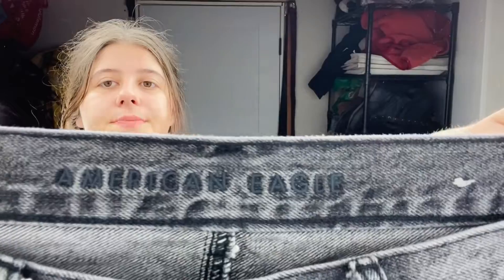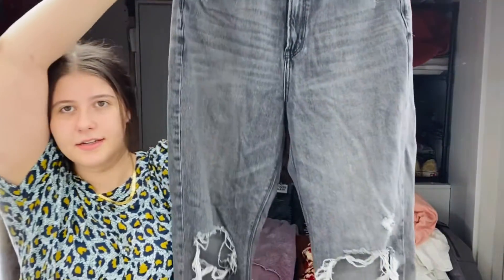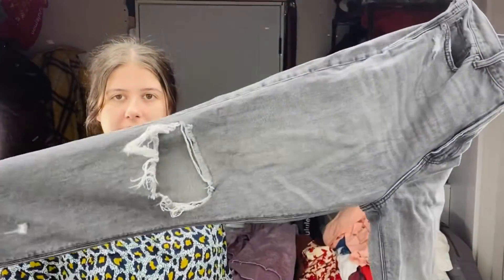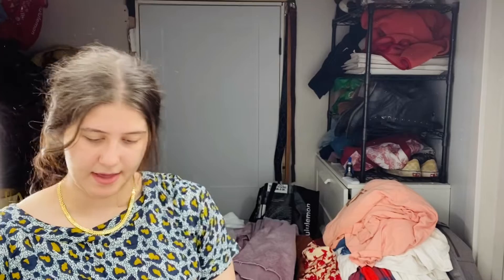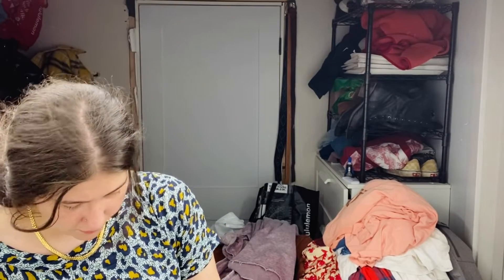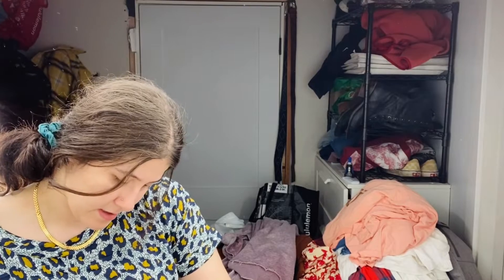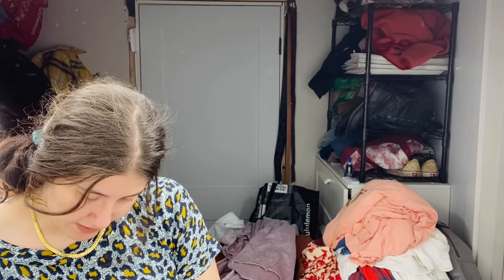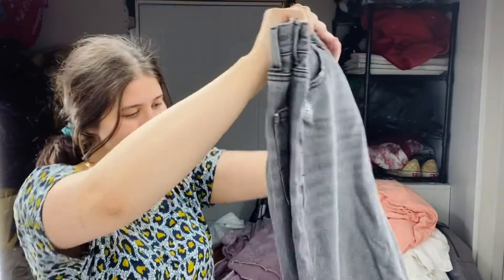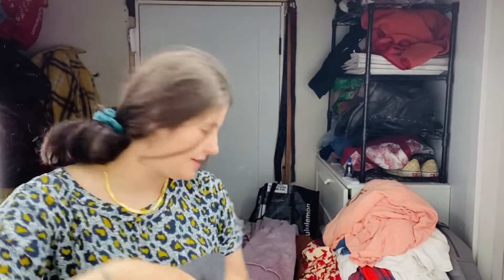These are so cute. These are American Eagle distressed jeans. This is their newer logo because it doesn't say Outfitters under there — newer style. This is the highest rise mom jean in a size 12. I can't figure out exactly what year it's from, but these are really cute, newer style kind of.